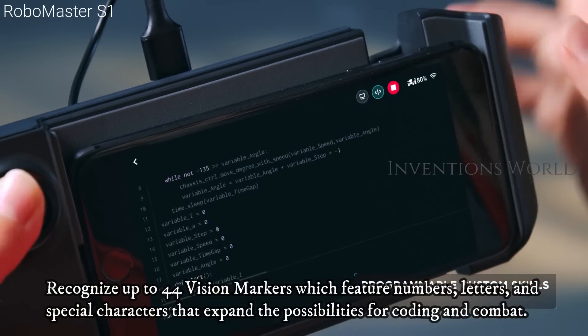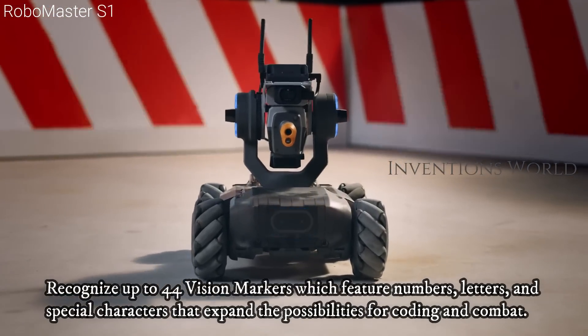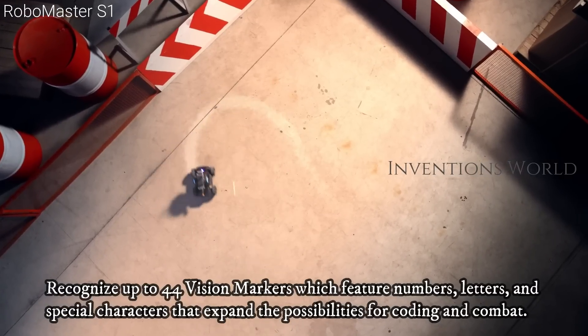Recognize up to 44 vision markers which feature numbers, letters, and special characters that expand the possibilities for coding and combat.